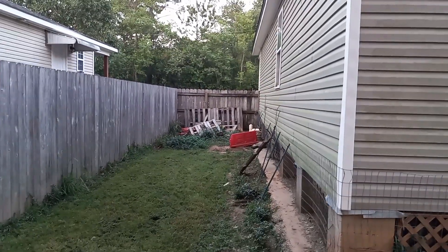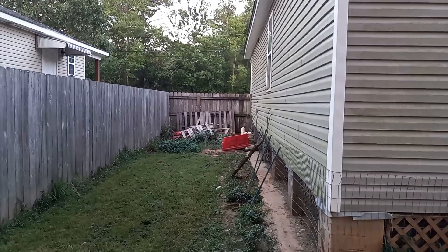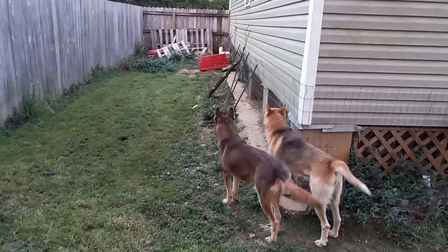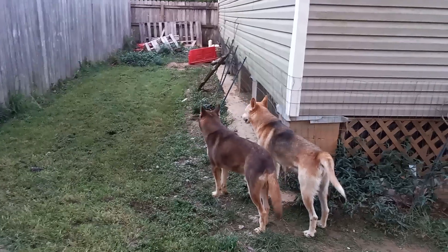And there are my pallets that I gotta break down and turn into things.